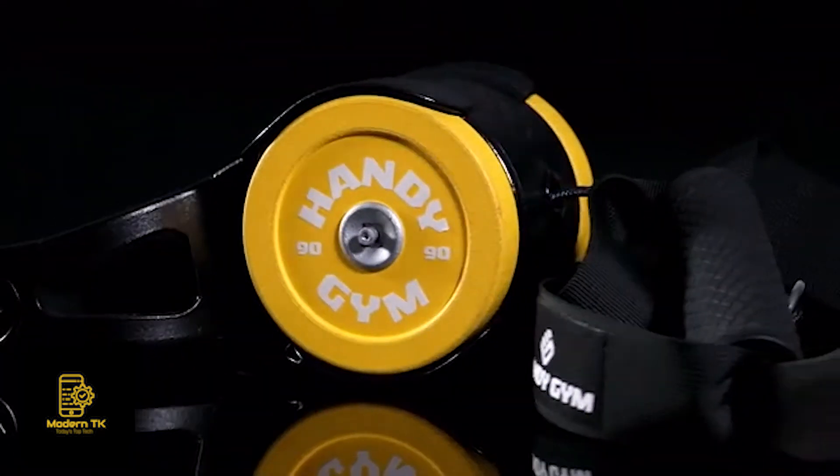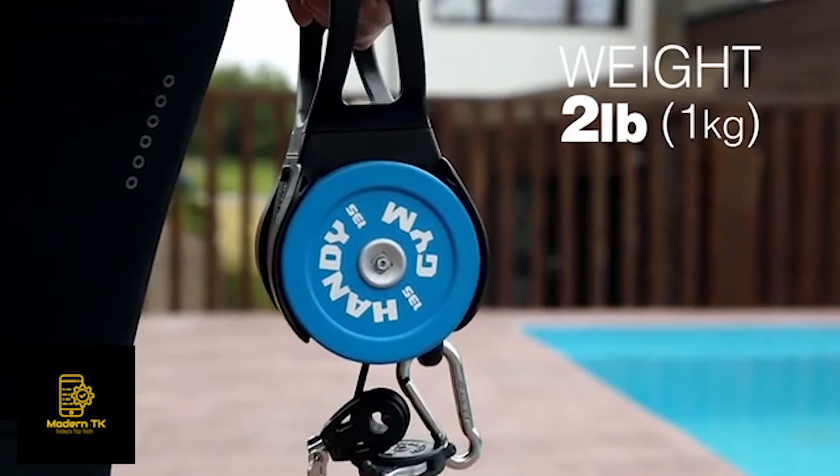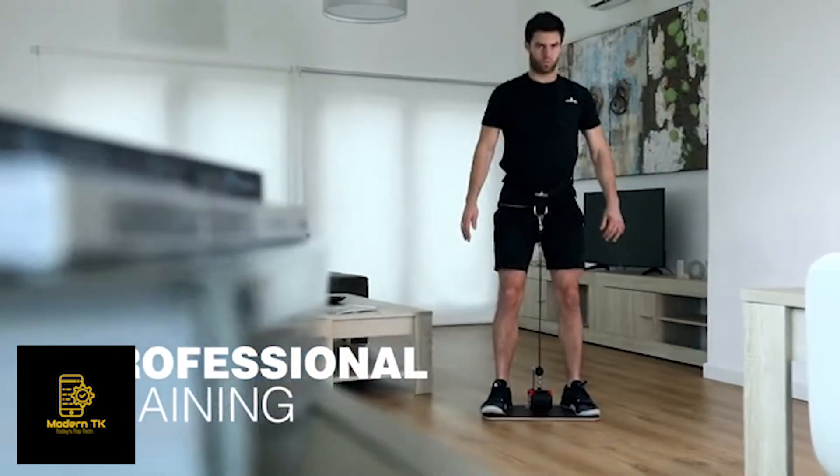Welcome to Inertial Training. Introducing the smallest professional gym in the world. Handy Gym will revolutionize the way you train.